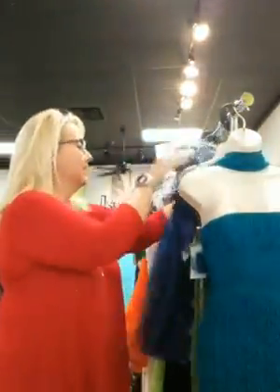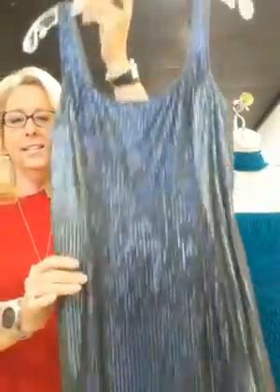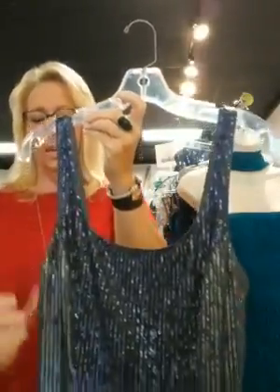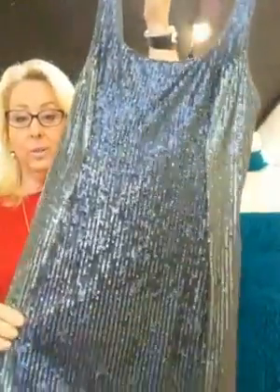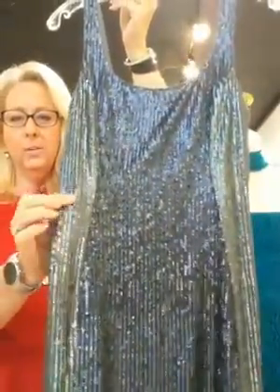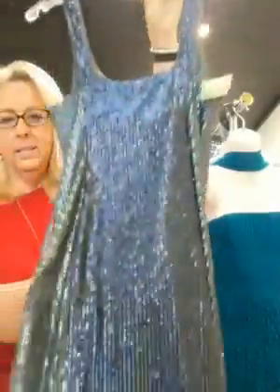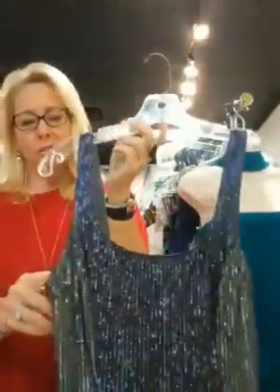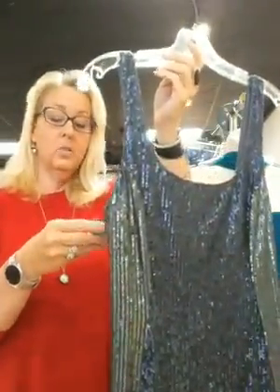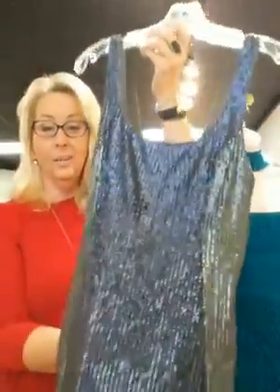Next is another full sequin short dress, tank style. This one is Susanna Monaco, extra small. Really, really pretty — see how it gives a little two-tone effect, maybe a little bit more navy here and more gray here, very subtle. Look how pretty that is. Short also — all these are homecoming length. This is extra small, $57.98. Stunning — when that light hits you, look how pretty.